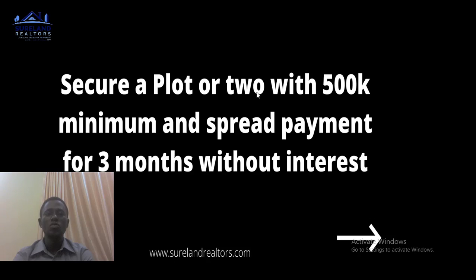You can secure a plot — or even two plots — with a minimum of 500,000 Naira and spread your payments over three months without interest. For example, Drashar's Morganite is located in Eleko, just 50 seconds' drive to Eleko Junction. You can buy a plot there for 12.5 million Naira and spread payments over three months with no interest — just make your initial deposit and spread the balance.